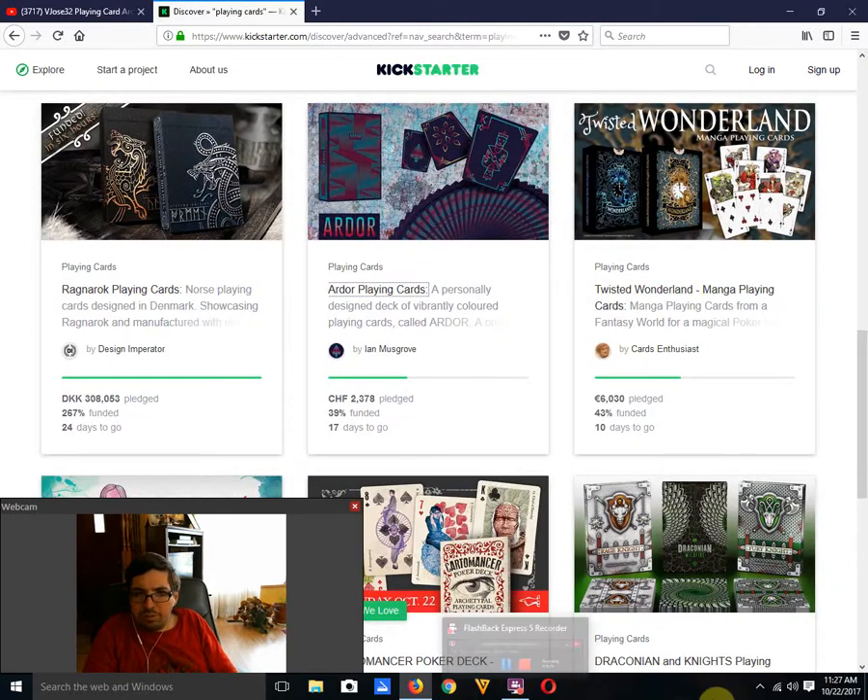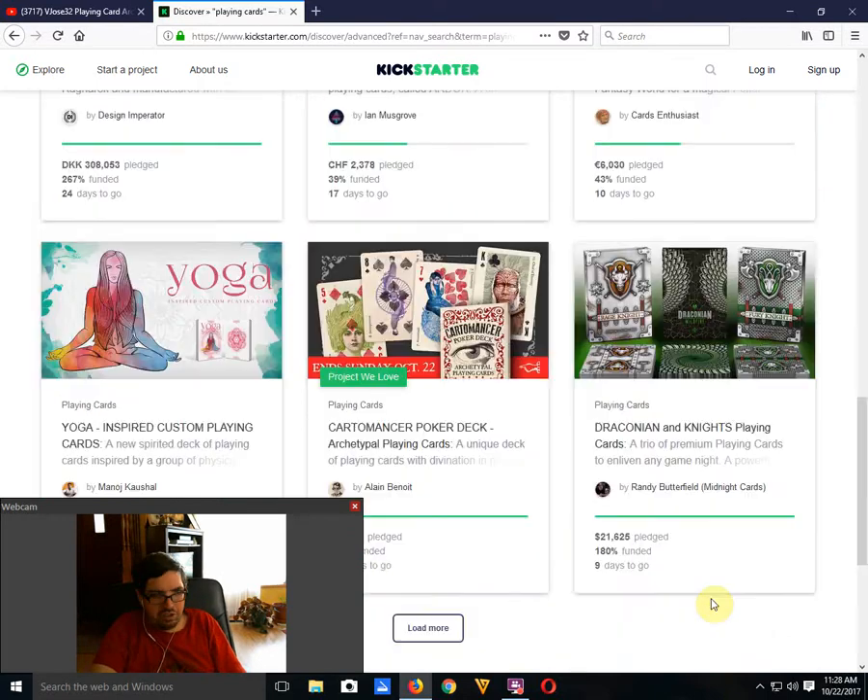Twisted Wonderland Manga Point Cards by Carves Enthusiasts — this is a relaunch, 43% funded with 10 days to go. It does not look like it's going to happen again, unfortunately.